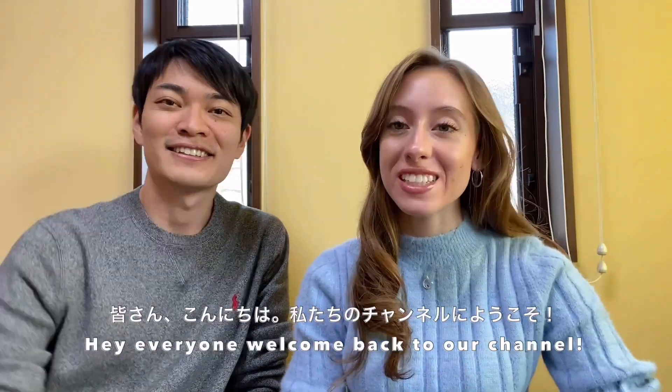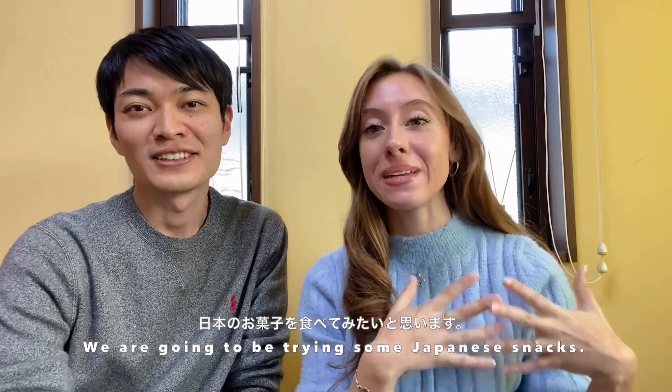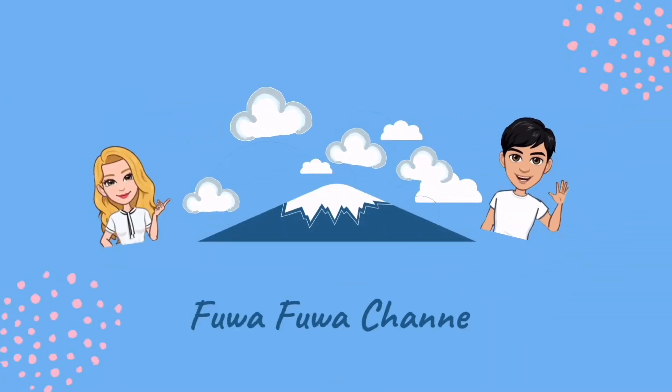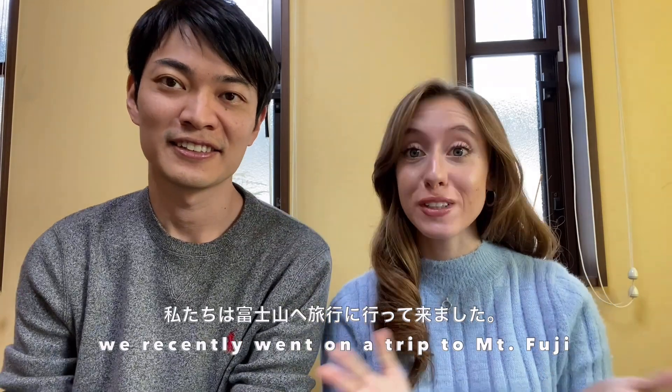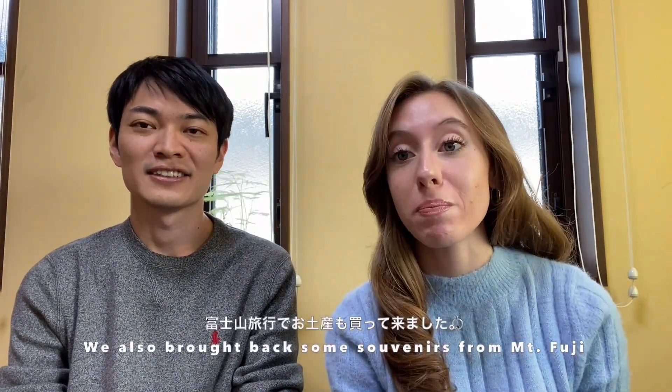Hey everyone, welcome back to our channel! Today we have a special treat - we are going to be trying some Japanese snacks. As some of you may know, we recently went on a trip to Mount Fuji, which was so exciting, and we made a little video about it. We also brought back some souvenirs from Mount Fuji.